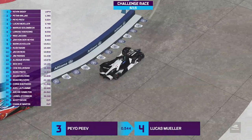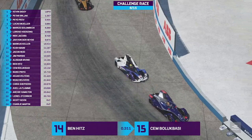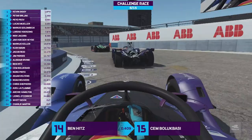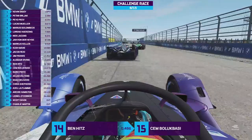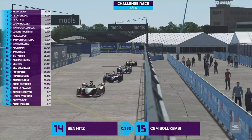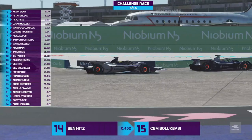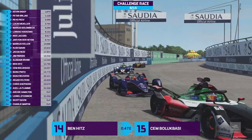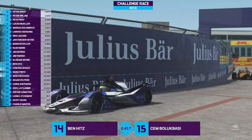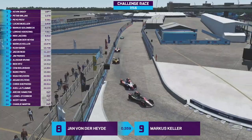Lap six of fifteen. Peo Pev still in third position, just ahead of Lucas Muller. Bit of a slide for Pev, but he keeps it together. Petr Berliac still 1.1 seconds behind Kevin Siggy. Ben Hitz and Cem Balakbasi still fighting over 14th position. We're on board with Balakbasi in the BMW, right up behind Hitz, who's right up behind Alistair Irvine. Irvine's doing a good job in 13th — with some of the world's best sim racers here, it's impressive. He comes from a Project Cars background and didn't even know Project Cars had esports. To see him performing this well, the future is so bright for that guy. Fascinating to see what he can do over the remainder of this race, season, and beyond.